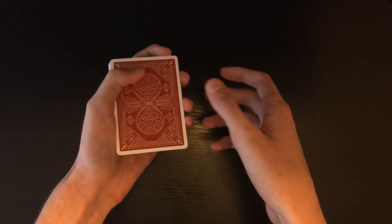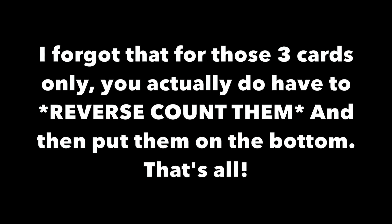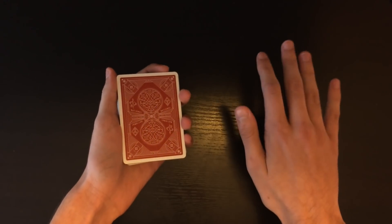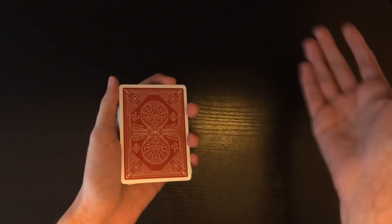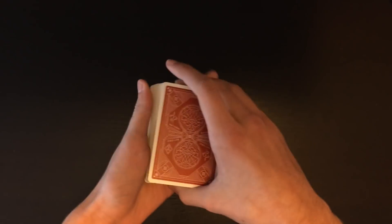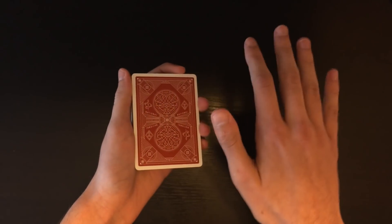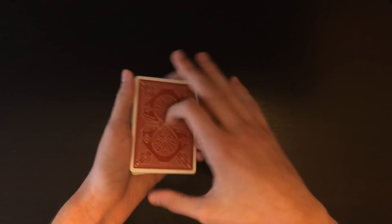Now count the top 3 cards and put them on the bottom of the deck. That's it — bring your hands forward. This is a multiple outs trick: whatever number the spectator says, it's going to look like the trick went perfectly. The entire setup — flipping the two, placing cards in the middle, moving cards to the bottom — applies for every number and creates the different outcomes.